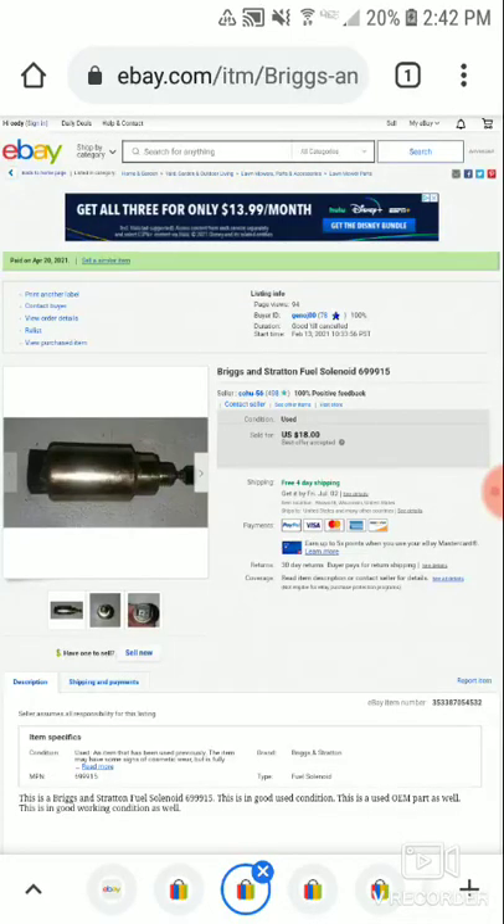So here's another thing that took a while to sell. This is a Brakes and Stranded Field Slane. You can buy these brand new or used, not OEM. Some people want the OEM one and will specifically buy that.